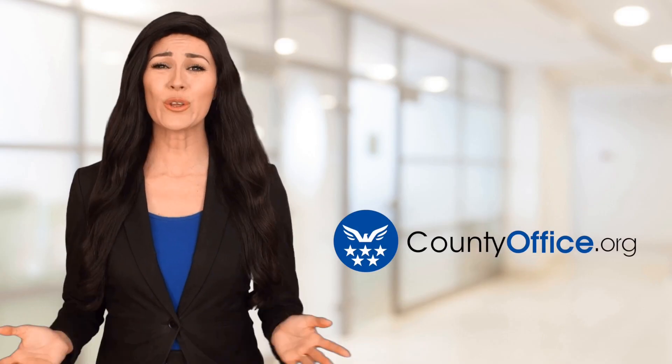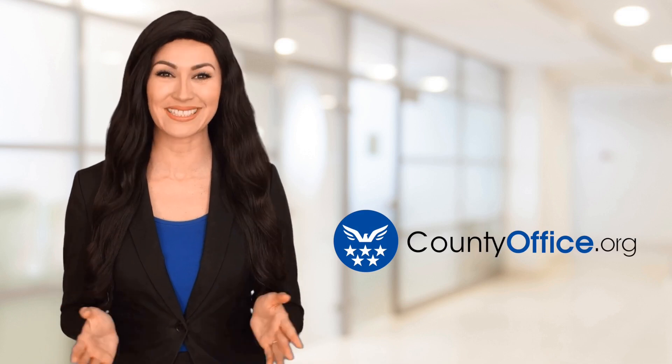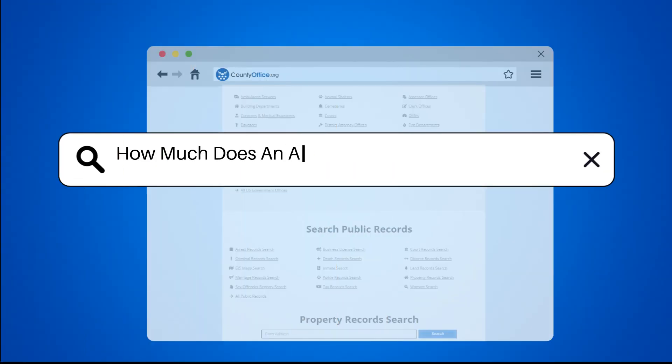Welcome to County Office, your ultimate guide to local government services and public records. Let's get started. How much does an apartment complex cost to buy?